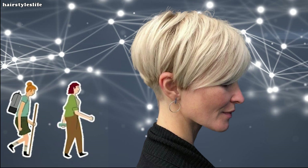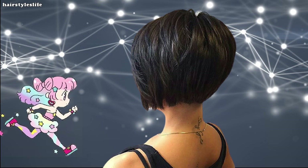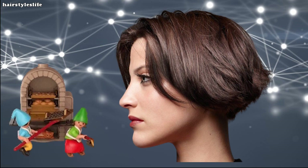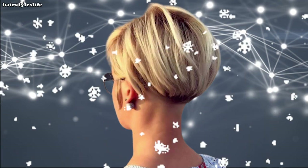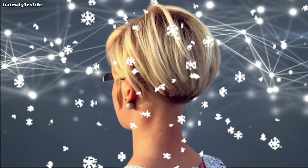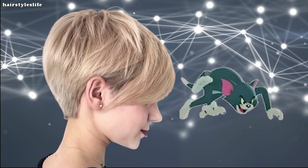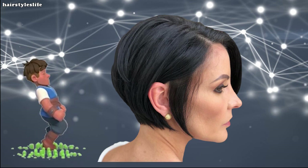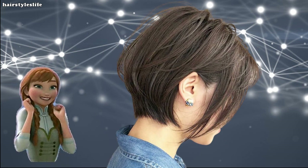Experimenting with length is a fun way to change things up temporarily. A shorter cut can work on all face shapes and hair types because of the variety of styles and cuts that can be done. Spice things up with a shorter length for a sexy, lighter hairstyle. If you're looking for some inspiration and ideas for a very short bob, then you're in the right place. Swipe through these amazing pictures of very short bob haircuts and hairstyles.